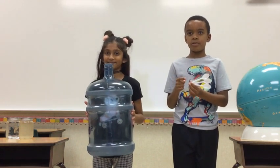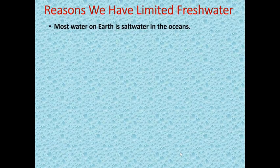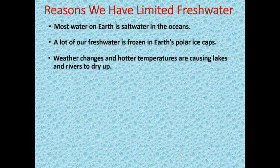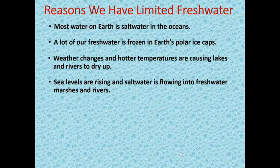Here are some reasons we have limited fresh water. Most water on earth is salt water in the oceans. A lot of our fresh water is frozen in earth's polar ice caps. Weather changes and hotter temperatures are causing lakes and rivers to dry up. Sea levels are rising and salt water is flowing into freshwater marshes and rivers.